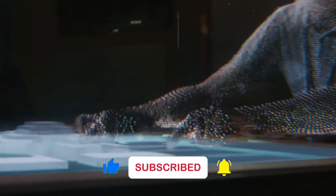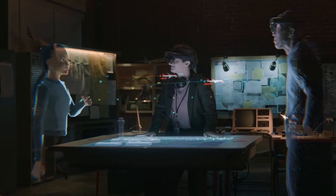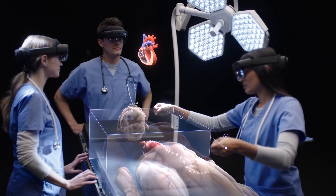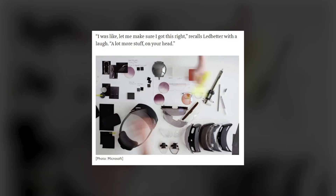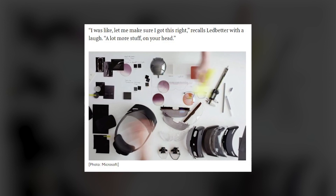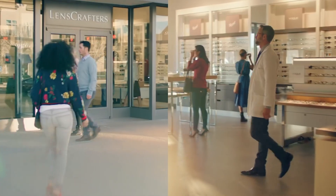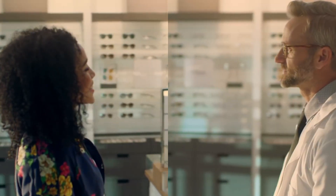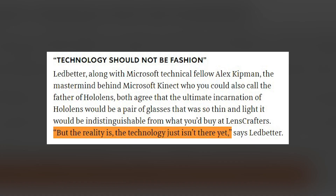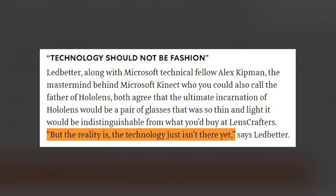Microsoft heard feedback from its early adopters and acknowledged that, in addition to housing more sensors, more computational power, more battery, and a bigger display, the HoloLens 2 design also had to be more comfortable. 'Let me make sure I got this right,' recalls Carl Ledbetter with a laugh. 'A lot more stuff on your head?' Feeling natural while being technological was the challenge. Ledbetter and Microsoft technical fellow Alex Kipman — the mastermind behind Microsoft Kinect and the father of HoloLens — both agree that the ultimate incarnation would be glasses so thin and light they'd be indistinguishable from what you'd buy at LensCrafters. But the technology just isn't there yet, says Ledbetter.